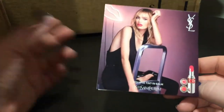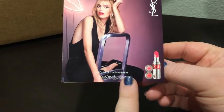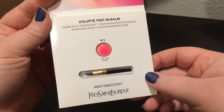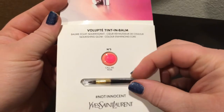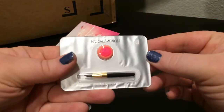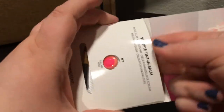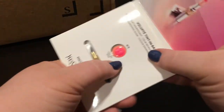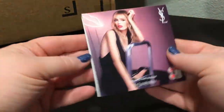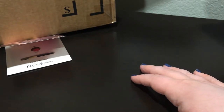The first thing is this YSL sample — the Volupt Tint in Balm called Call Me Rose in number three. It comes with a tiny little brush, which is really funny. I guess it's a balm with color inside. I'm not huge on lip products, but I'll probably try it out just to try it. I didn't select this as a sample and I don't really like when they do that, but they're free samples, you know?